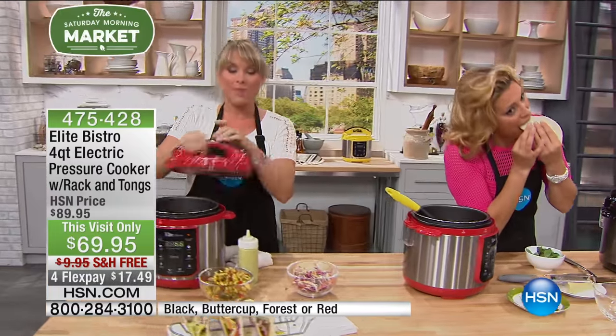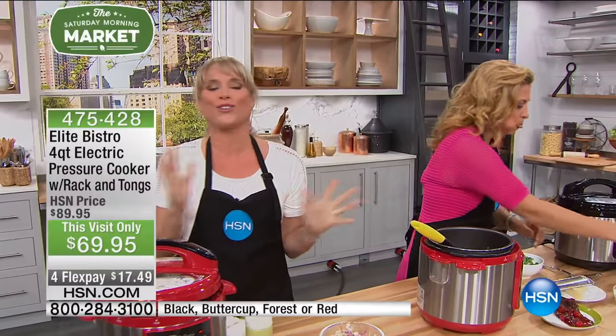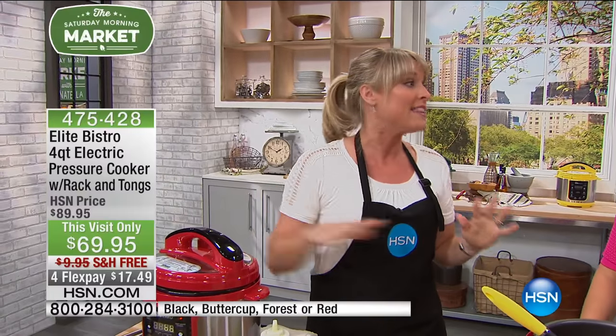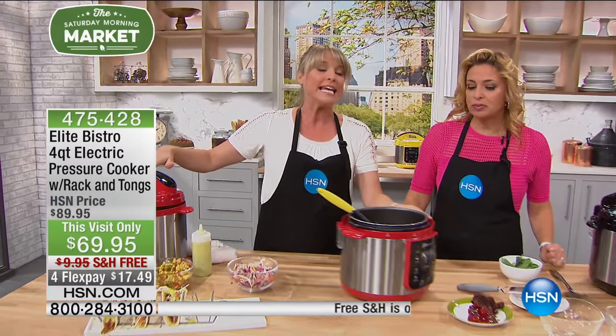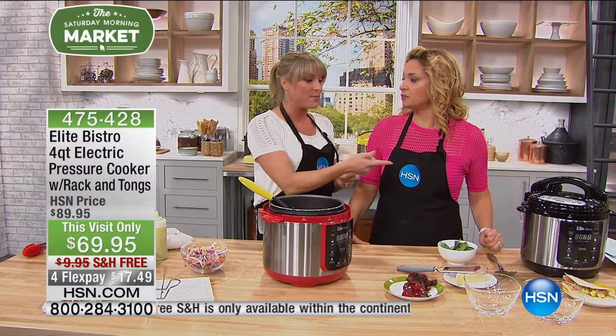A lot of people get a little nervous around pressure cooking — they remember grandma's pressure cooker, and it jiggled around. This is not your grandma's pressure cooker. It's our four-quart, the perfect size for one person or a family of six. The Elite Bistro Pressure Cooker is the number one seller here at HSN because we have a computer built in.